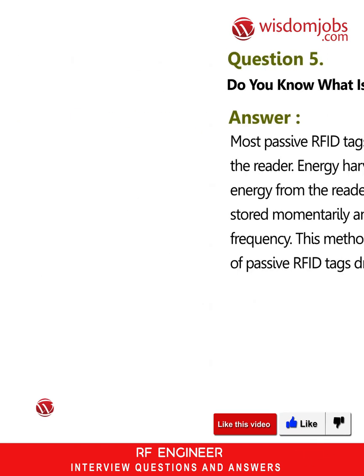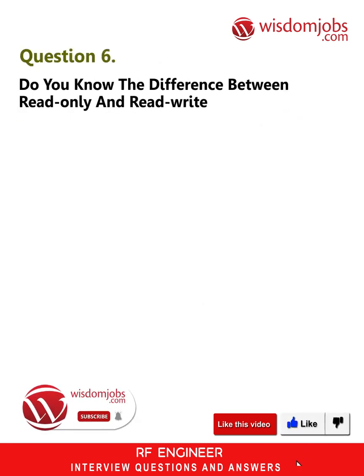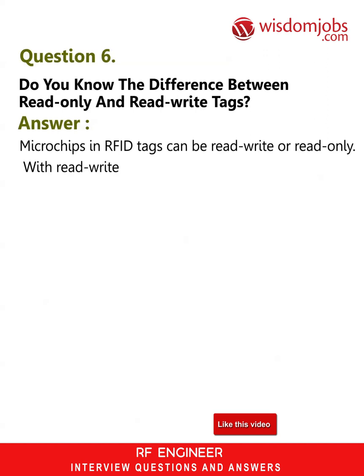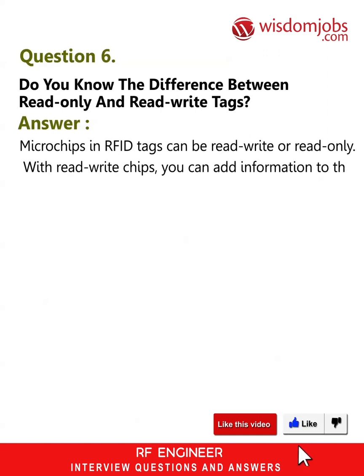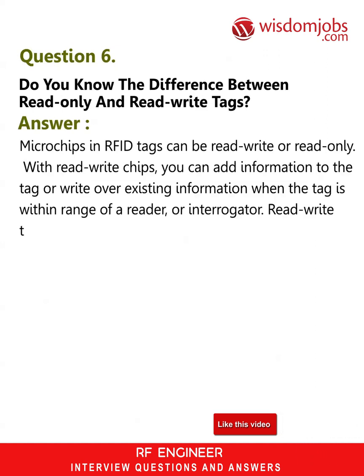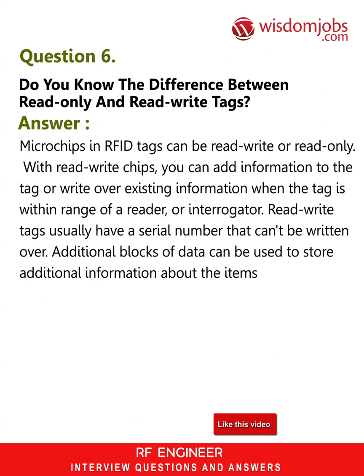Question 6: Do you know the difference between read-only and read-write tags? Answer: Microchips in RFID tags can be read-write or read-only. With read-write chips, you can add information to the tag or write over existing information when the tag is within range of a reader or interrogator. Read-write tags usually have a serial number that can't be written over; additional blocks of data can be used to store additional information about the items the tag is attached to.